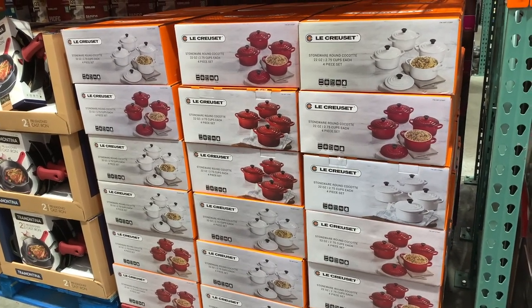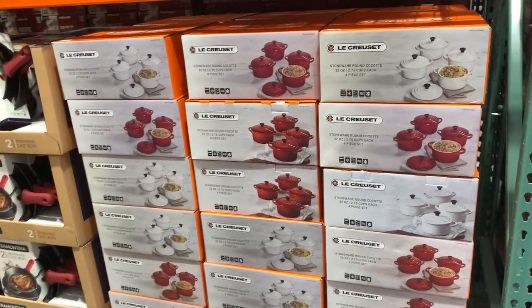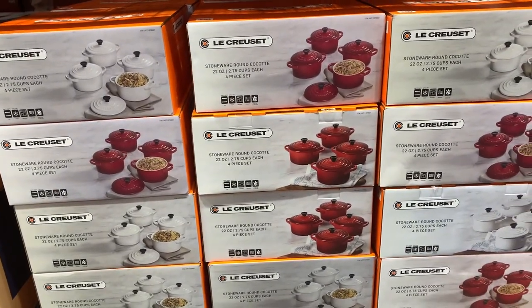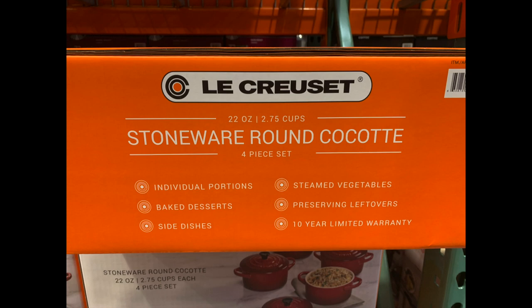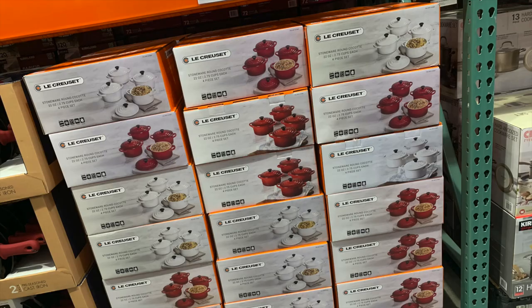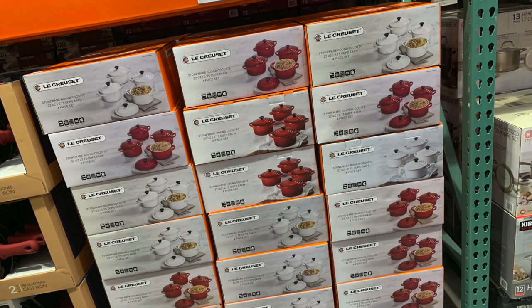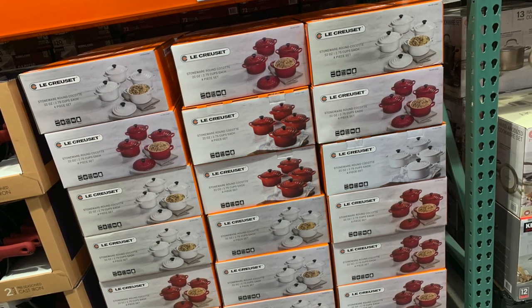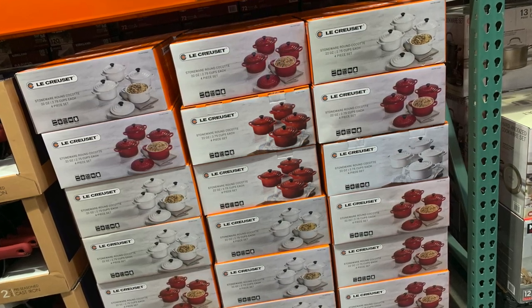Costco has a 100% money back guarantee anytime. If you're not happy, you can return them — I don't care if it's five years later. So here's the side of the box. They're 22 ounces each. Again, they're stoneware, set of four. You can do all types — steam, side dishes, bake, all kinds of cool stuff. And remember Costco's 100% money back guarantee. Give it a shot, give it a try, give them as a gift, keep them for yourself.